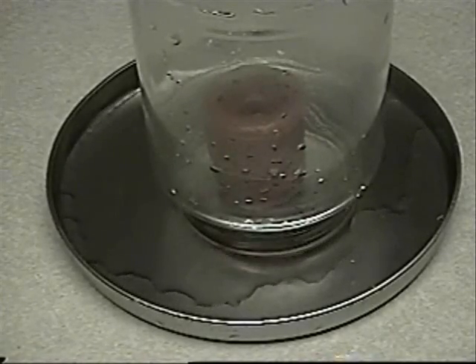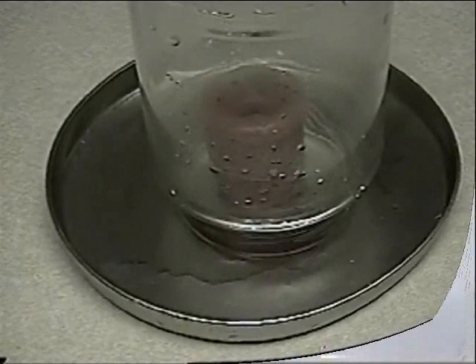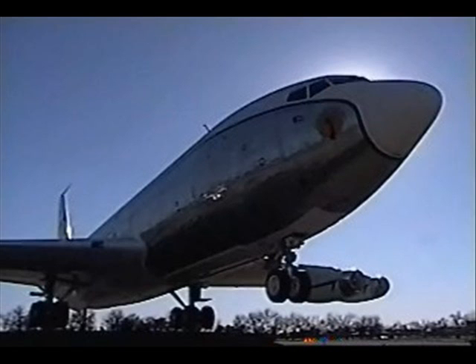The outside higher atmospheric pressure pushes on the water, forcing the water up into the jar. The closer to sea level you are, the more air molecules there are that exert a higher pressure. The higher up in the atmosphere you go, the less air molecules and the less pressure exerted. This is the reason why airplanes pressurize their cabins to ground pressure, and is why water boils faster in the mountains.